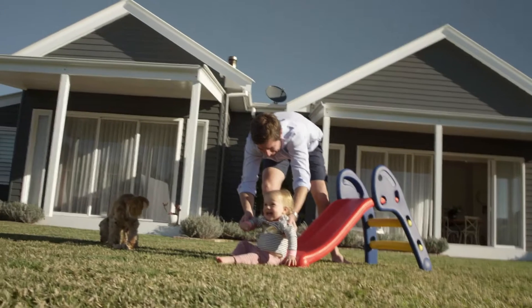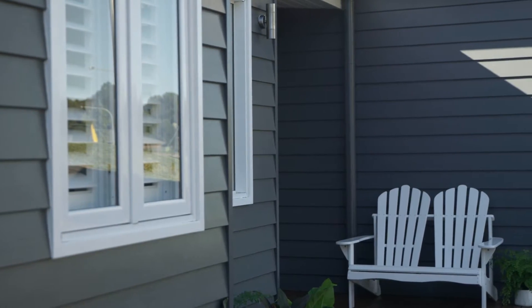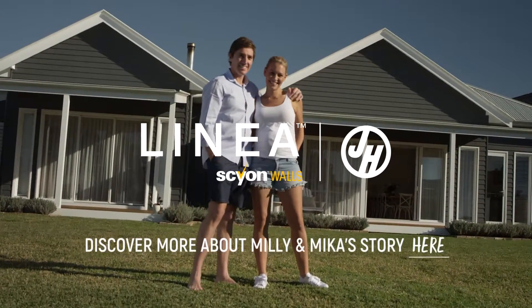A lot of people our age have to compromise on where they're living and the style of home that they've got. And we feel that we haven't needed to do that at all. I just feel really, really proud of what we've created.